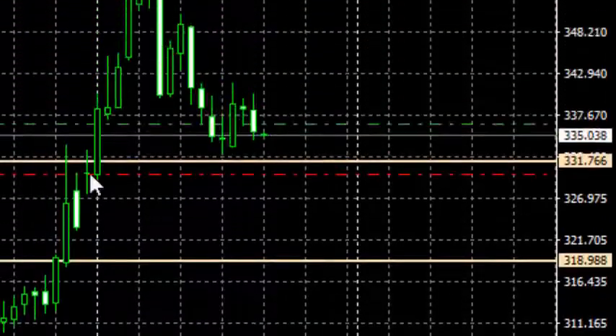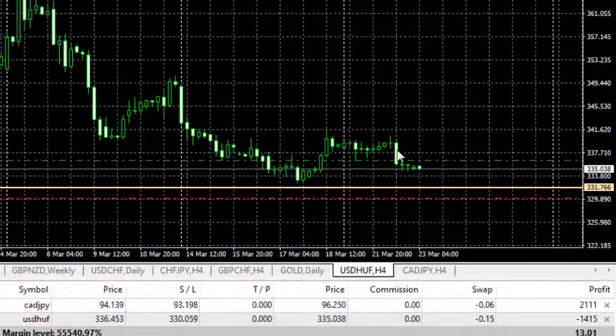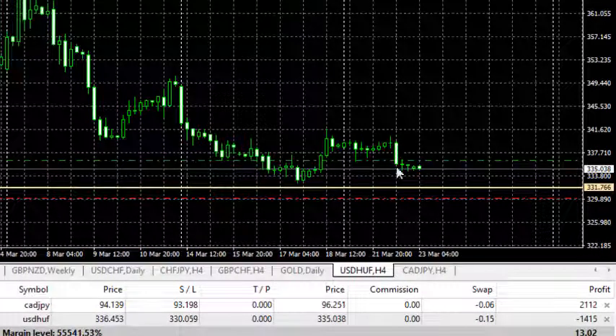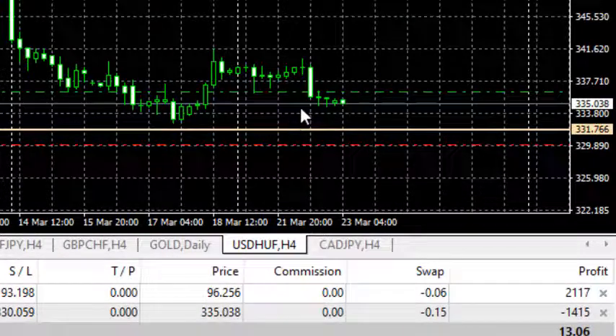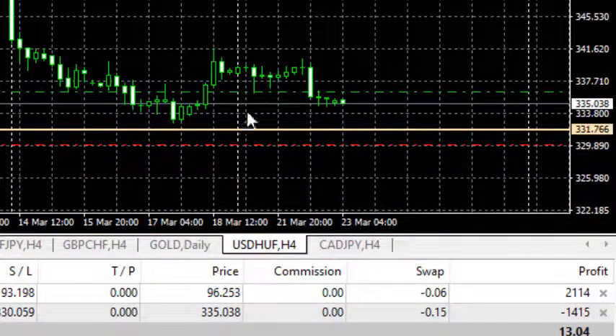For USD/HUF, there was a downturn yesterday. This long candle formed yesterday and the profit we made has become a negative of 141 pips. We are still in the trade — let's let the pair do its drama. We want to wait and see what it wants to do.